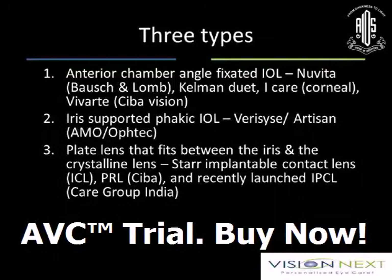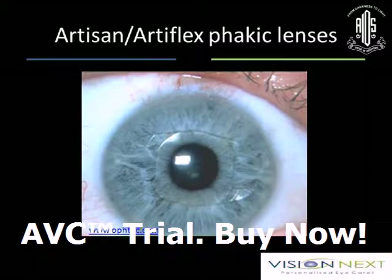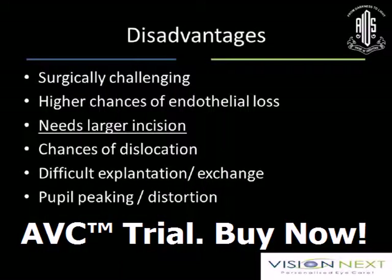There are three types: anterior chamber, iris-supported, and posterior chamber implants. Angle-supported lenses — nobody uses these now. Artisan and Artiflex are available iris-fixated lenses, but they have their own set of complications. One advantage is basically one size fits all — no other measurement criteria as such. They are extremely versatile, designed for myopia and hypermetropia; you can use them for aphakic cases too. Reversibility and pupil dilation are not inhibited. The basic disadvantages are: surgically challenging, higher chances of endothelial loss, need for larger incisions, chances of dislocation, and pupil distortion is very common.